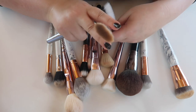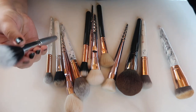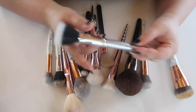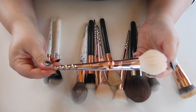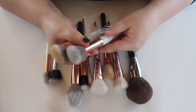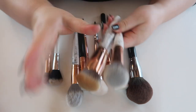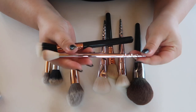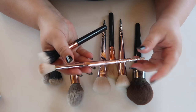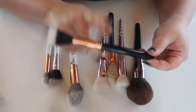I'm keeping two from the Wet n Wild kit: a nice alternative to the NARS Ida brush with the right shape for contour, and an ELF stipple brush as a backup dual fiber brush for blending. There's also a nice powder brush from the Wet n Wild kit I'll keep. I'm definitely getting rid of two BH Cosmetics brushes I never use. I also like this Wet n Wild brush that doubles as a highlight and contour brush, and I'm keeping the Sigma dual fiber blending brush as a backup.